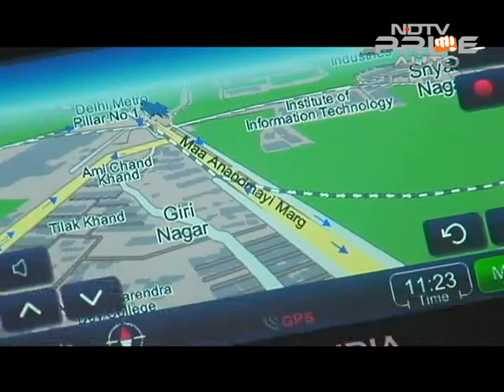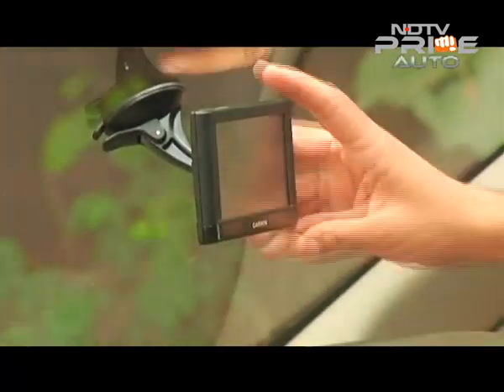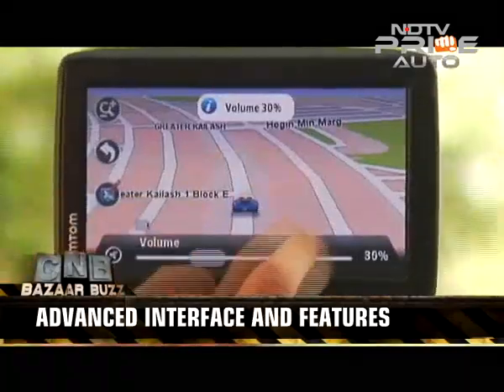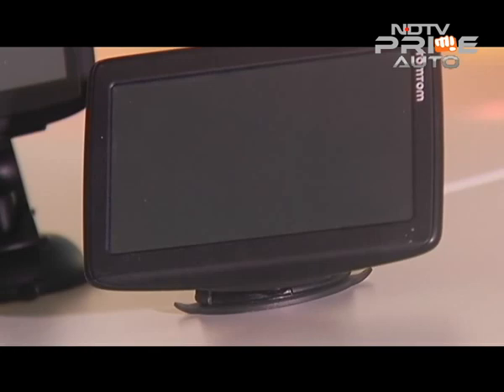Before navigation got onto your smartphone or the car's infotainment system, a GPS device like this helped you get to your destination. These devices are still relevant as they offer advanced features and a more reliable interface than Google Maps. The top GPS brands in the country include MapMyIndia, TomTom and Garmin, and we're taking a closer look at budget devices under Rs. 11,000.